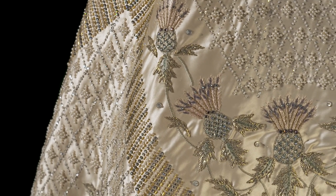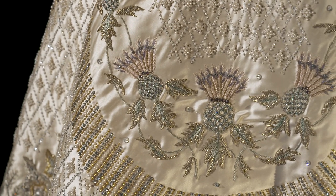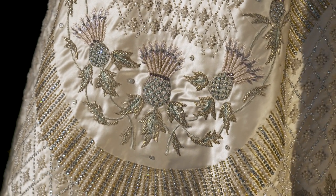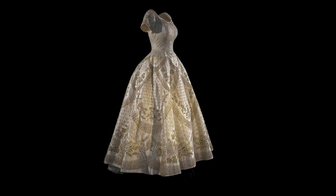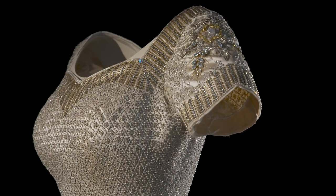When Her Majesty the Queen asked Norman Hartnell to design her coronation dress, she gave some simple instructions: the dress should conform to the line of her wedding dress, which he had designed in 1947, and the fabric should be of white silk satin. But beyond that, he actually had a fairly blank canvas.